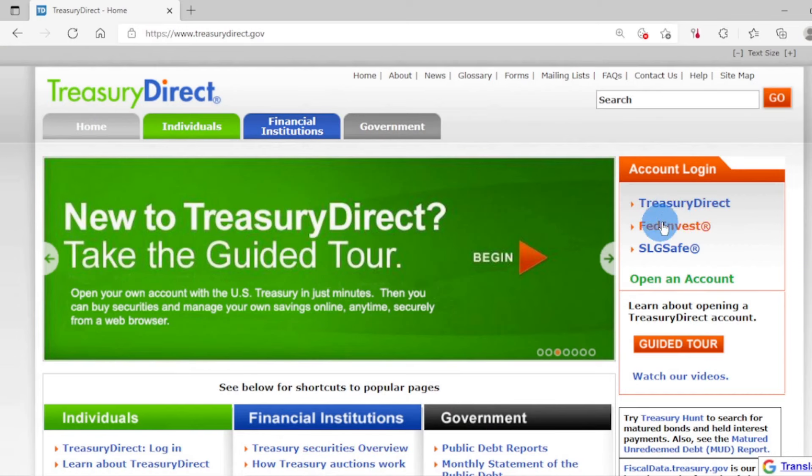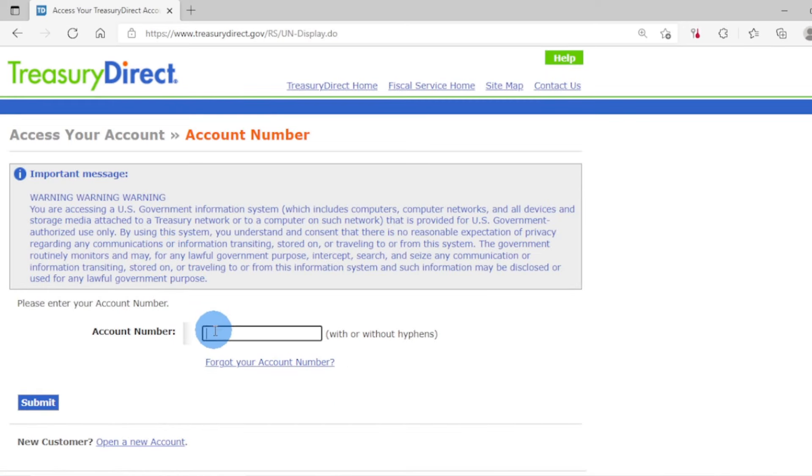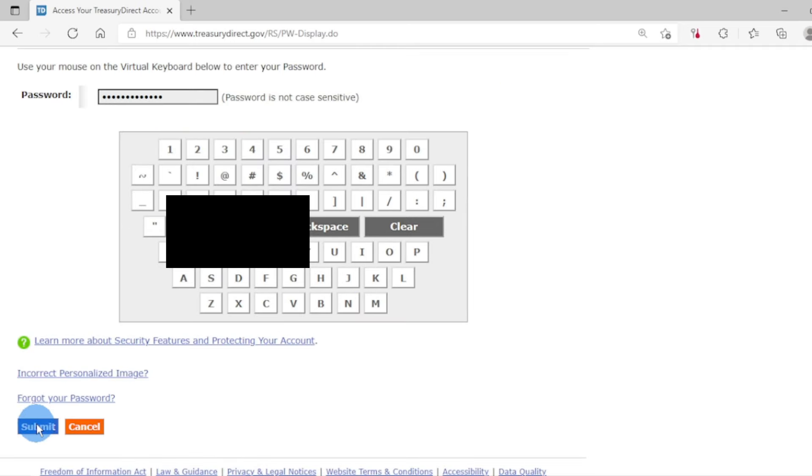For electronic bond purchases, the parent or guardian will need to set up a minor linked account from the parent's TreasuryDirect account. The only way to access the minor's account is through the parent's account. First, log in to your TreasuryDirect account. Click on the TreasuryDirect link below "Account Login," then click the orange login button. Enter your account number and click submit. Enter your password using the virtual keyboard — this is not case sensitive — then click submit.